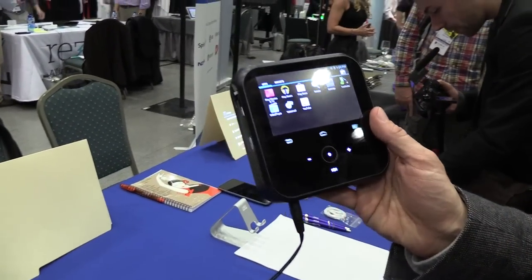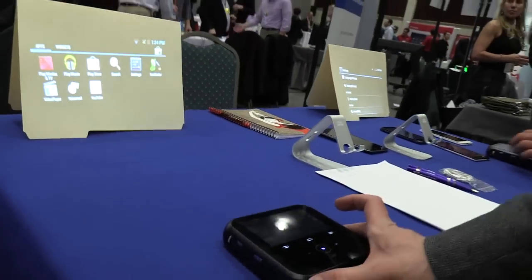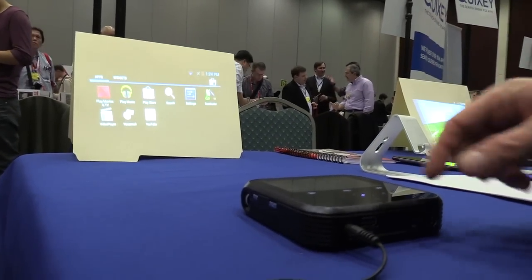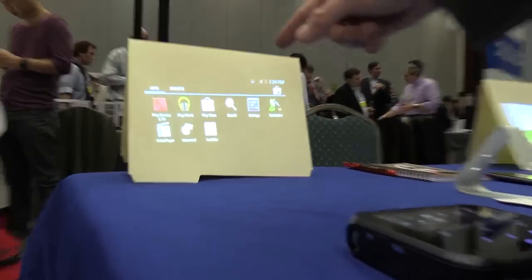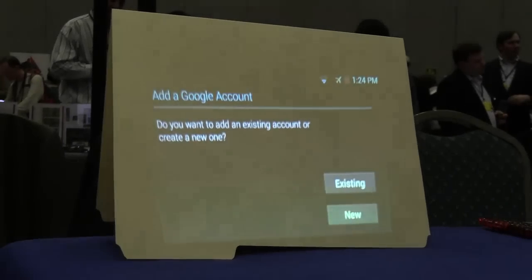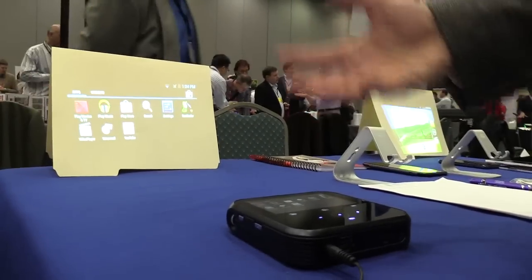It's three things at once, and when you combine the three things, it's kind of magic. What you have here is a Pico projector that can project up to 50-inch images, but it's also an Android tablet. You can see here that it can run, for instance, Google Play Movies or Netflix, so you'll be able to stream a movie directly to the projector.